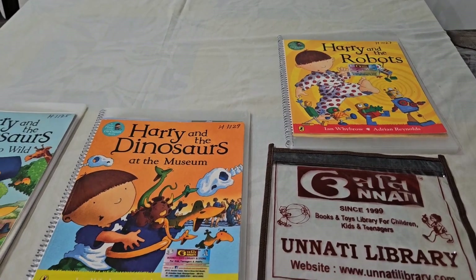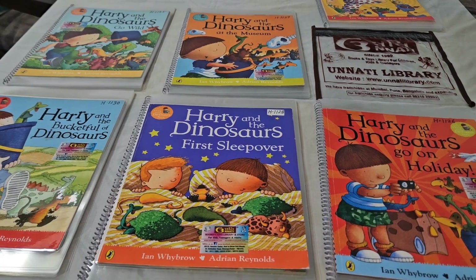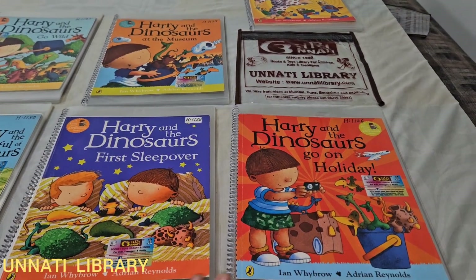All our books are laminated, so it is good hygiene-wise for your child, and you don't have to worry that your child might tear them. Today I'm introducing the book series called Harry the Boy.